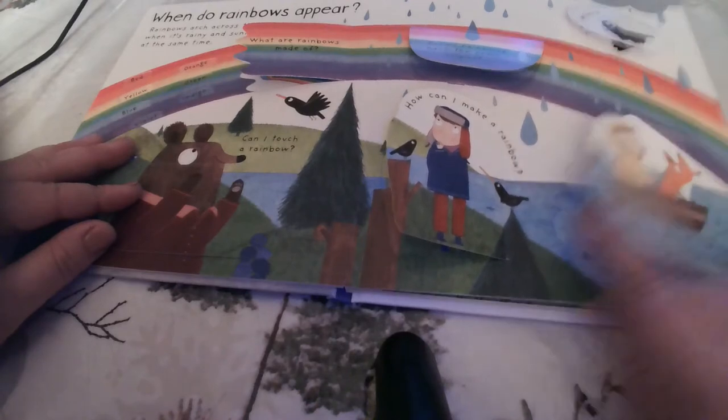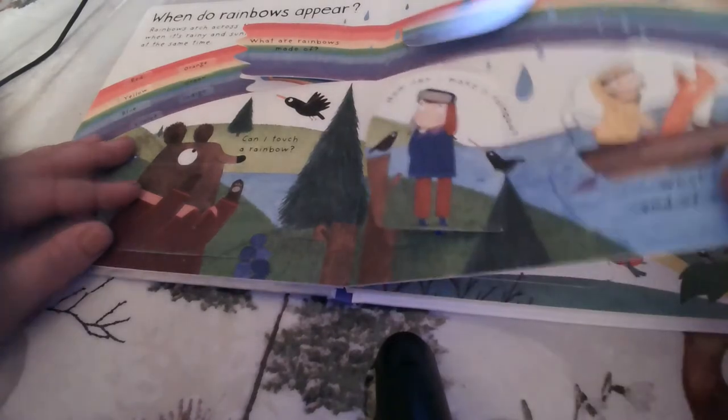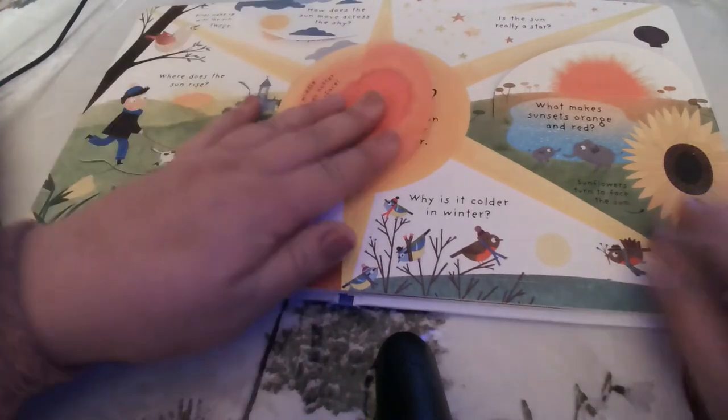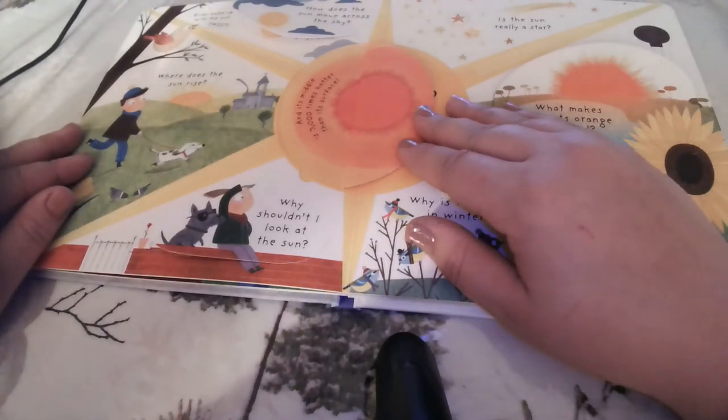What's at the end of a rainbow? Some stories say there's a pot of gold, but you can never reach the end to find out. How hot is the sun? On its surface, the sun is 60 times hotter than boiling water. That's pretty hot — and its middle is 3,000 times hotter than its surface.